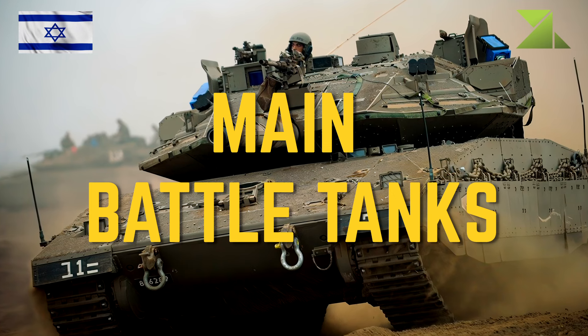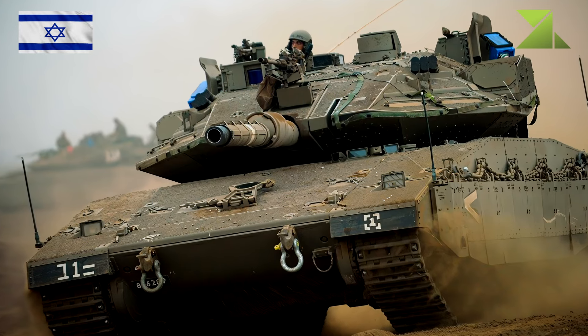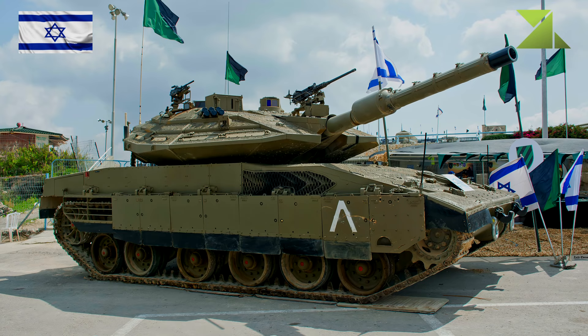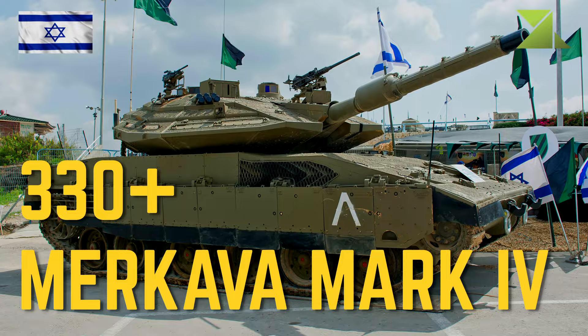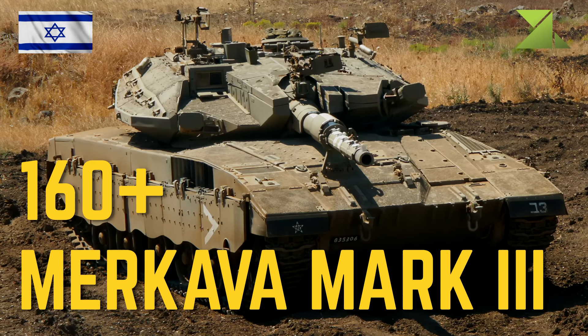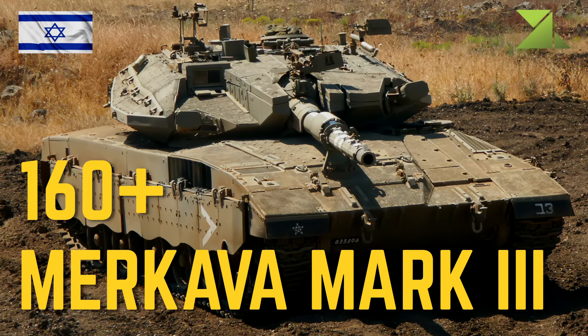Main battle tanks: greater than 330 Merkava Mark 4, greater than 160 Merkava Mark 3.